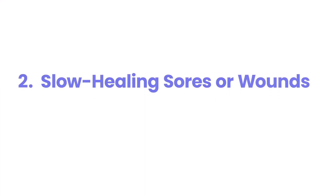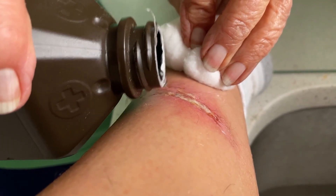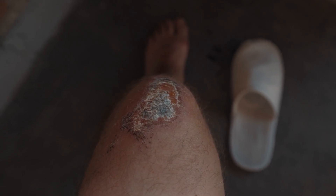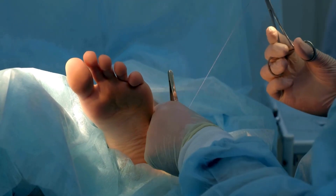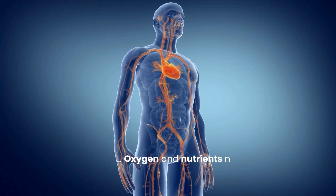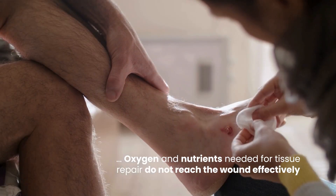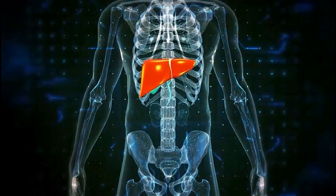Slow healing sores or wounds: one of the most known yet critical diabetes amputation warning signs is any sore, cut, blister, or wound on your foot that heals slowly. For a non-diabetic, a minor foot injury usually heals in a week or two. For diabetics, the healing process can be significantly impaired. High blood sugar stiffens blood vessels and narrows arteries, reducing blood flow to extremities. Poor circulation means oxygen and nutrients needed for tissue repair do not reach the wound effectively. Elevated glucose also impairs immune cell function, hindering the body's ability to fight infection.